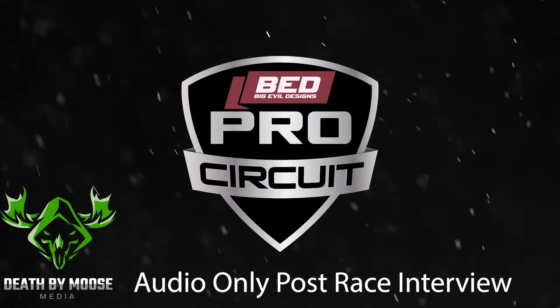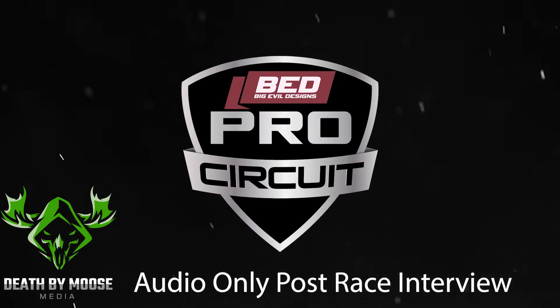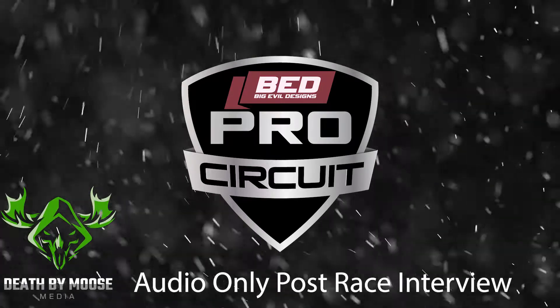Welcome to the ISRC recap. This is the recap for race number four that we had at Charlotte Motor Speedway. Honestly, I think it was a great race. In the booth with me tonight, I have the host of the league — that's going to be Andrew Combs. How are you doing tonight?